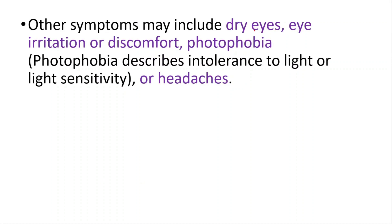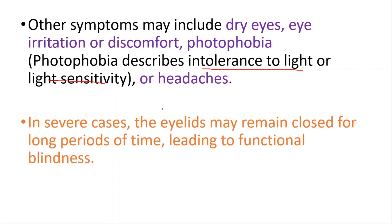Other symptoms may include dry eye, eye irritation or discomfort, photophobia (which is intolerance to light or light sensitivity), or headaches. In some cases the eyelids may remain closed for long periods of time, leading to functional blindness.